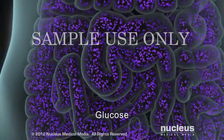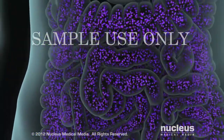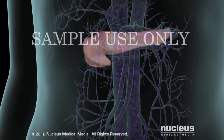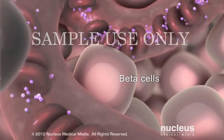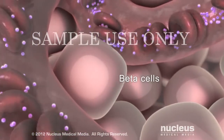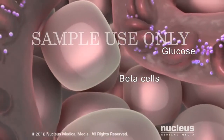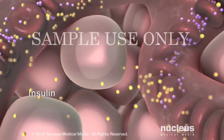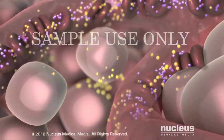Next, the cells lining your small intestine absorb the glucose, which passes into the bloodstream. When the blood reaches your pancreas, beta cells inside the pancreas detect the rising glucose levels. The beta cells release insulin into your bloodstream to reduce glucose levels and to keep your blood glucose in a healthy range.